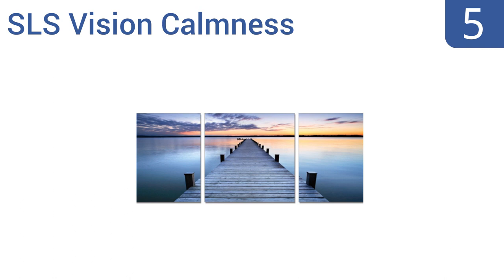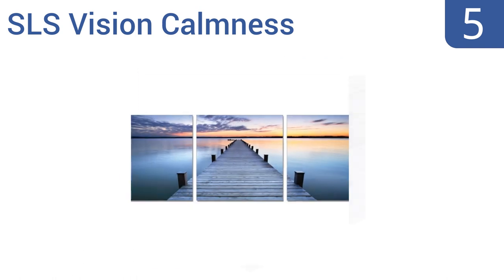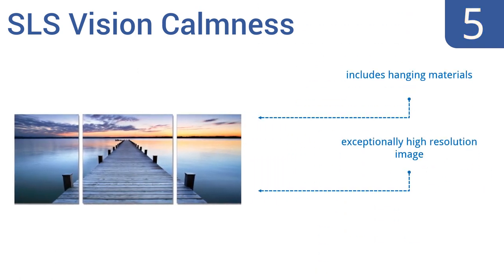Halfway up our list at number 5, if you're looking to bring some peace and tranquility to your home or office, then SLS Vision Calmness is the one for you. It's a three-piece set printed on high-grade canvas, sealed to the wood panels and laminated to protect against smudges and fingerprints. It includes hanging materials and is an exceptionally high-resolution image, but it does take up a lot of wall space.